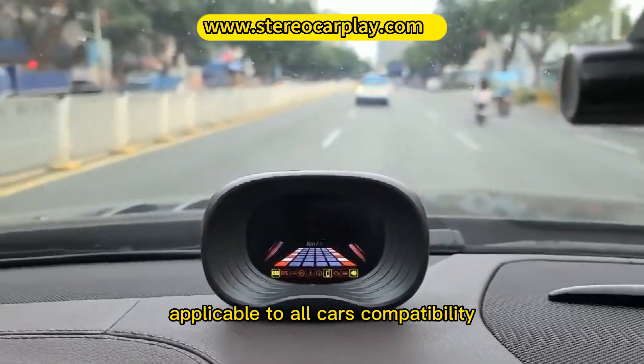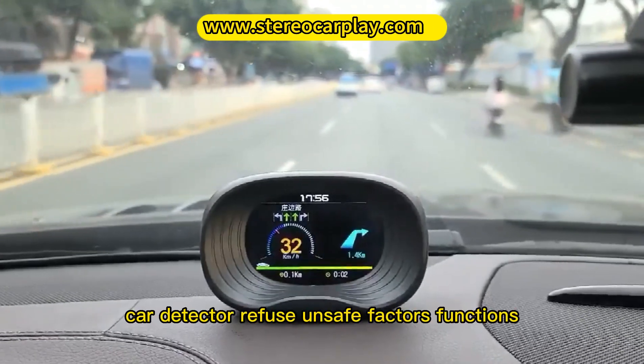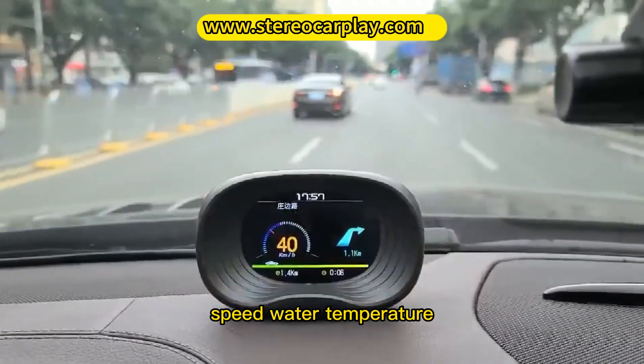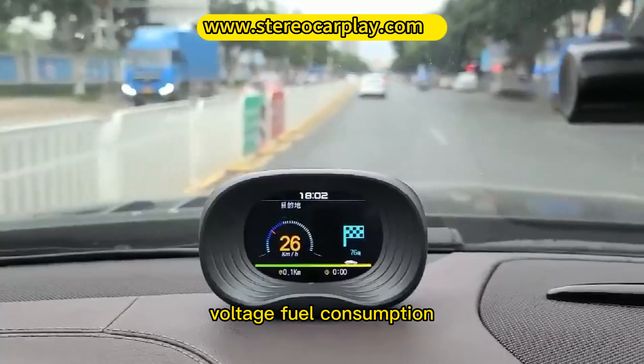Applicable to all cars — wide compatibility. Car detector functions refuse unsafe factors: speed, water temperature, voltage, and fuel consumption.